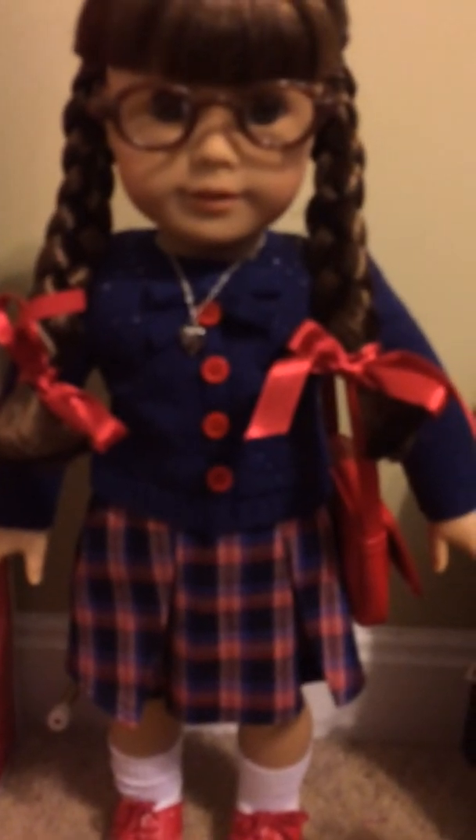I hope you guys enjoyed my American Girl Molly review. Definitely get her while you can — I'm sure with her being a re-release character, she'll fly off the shelves quick. Just look at her, she's a gorgeous doll. So definitely get her at your local Costco if you can. I hope you guys enjoyed my Molly McIntyre review, and until next time, stay regal.